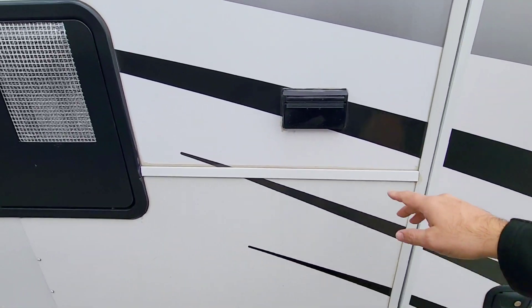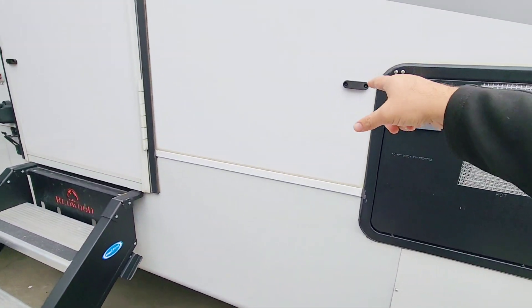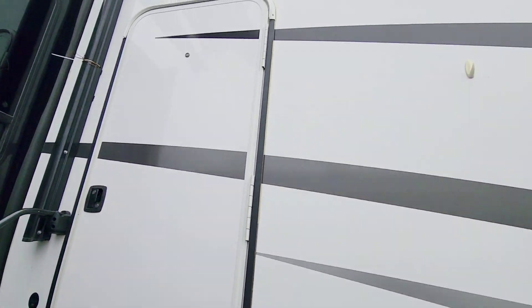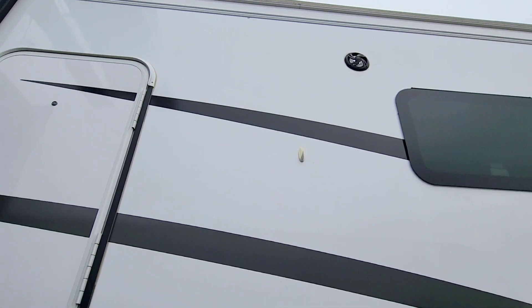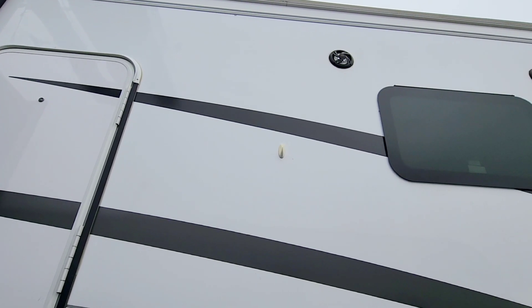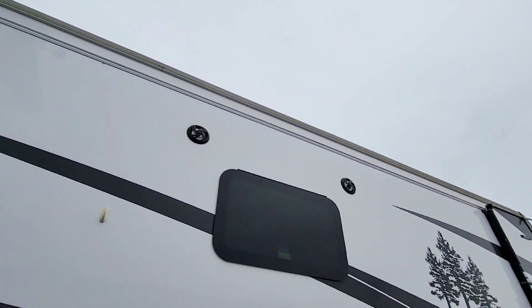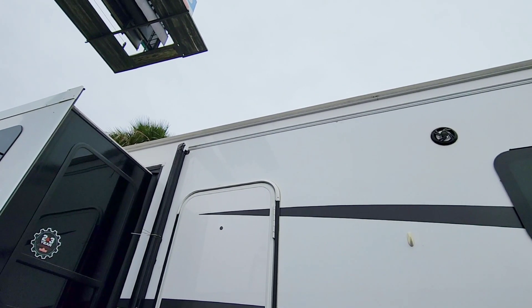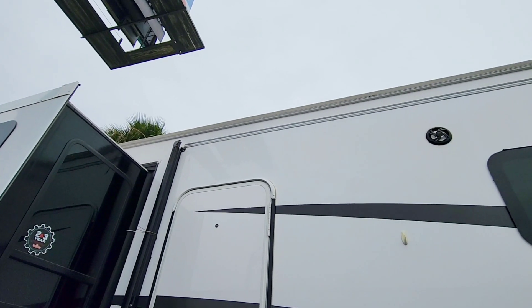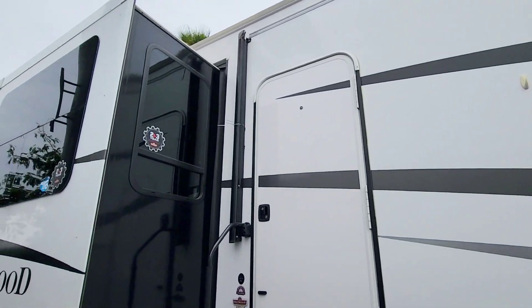There's a 110 outlet outside near your water heater, and a magnetic hold for that door. They put a little hanger up here - if you have a towel or something you want to hang, you'd be able to do that. The awning has been removed - I'm assuming it's being repaired or replaced, or it may not even be replaced. That might be something you'd have to deal with if you buy this unit pre-owned. I'll ask them about it a little bit later.